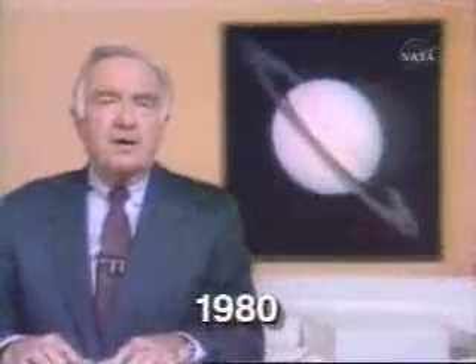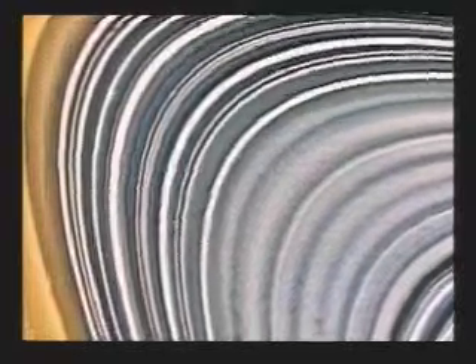An outer space spectacular that was the stuff of dreams only a generation ago began snapping into sharp focus today. After its billion-mile journey from Earth, the Voyager 1 spacecraft sent back pictures of man's closest look yet at the ringed planet Saturn. The closest encounter occurs when Voyager sails just 77,000 miles from Saturn's yellow clouds. One scientist said that in the strange world of Saturn's rings, the bizarre has become commonplace. The closer Voyager got to Saturn, the more detail and structure Saturn's rings turned out to have — an enormous surprise to everybody.